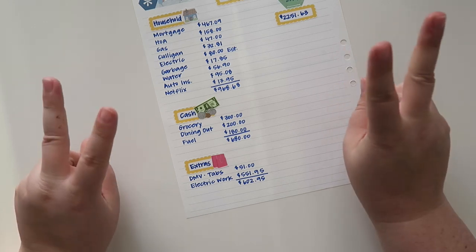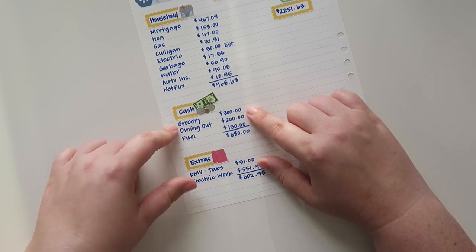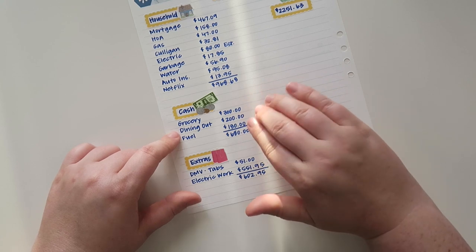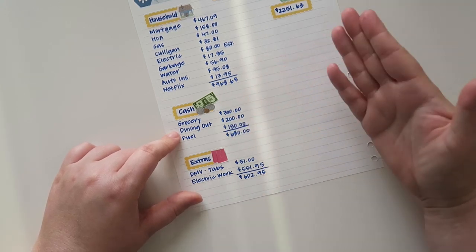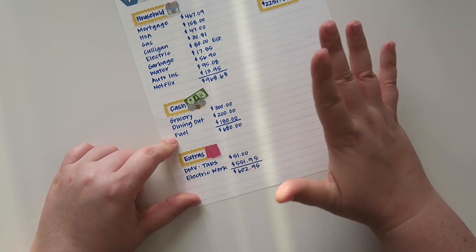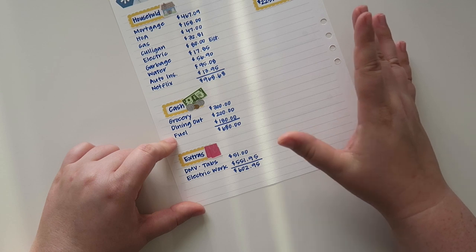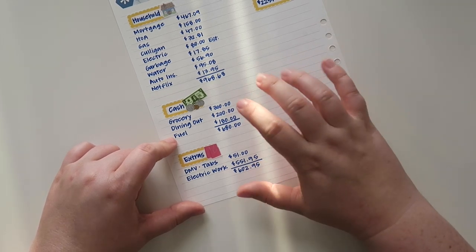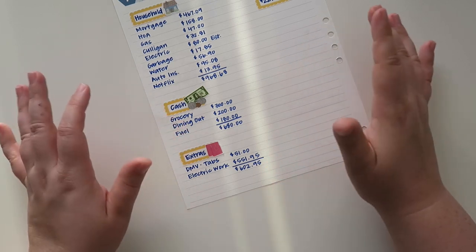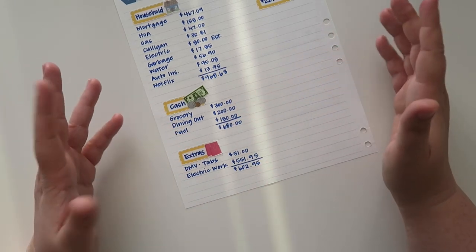As for my cash categories - and I say that with bunny ears, I'll explain why in a moment - my grocery budget is $300, which is about average of what I need to live. Dining out I usually do about $200; I don't normally use it all but some months I do and some months I don't. I don't necessarily carry it over - if I had $20 left over I'd only get like $180 out of the cash machine. As for fuel, about $180. I do drive an hour each way to work so I have a pretty fuel efficient vehicle - I think I get about 32-33 miles per gallon, it's a 2009. My fuel I do not take out in cash, I just use my debit card because fuel is fuel and I don't overpay on fuel.